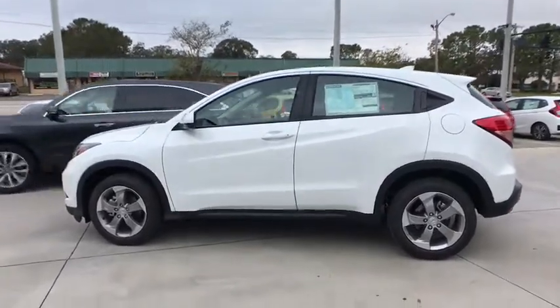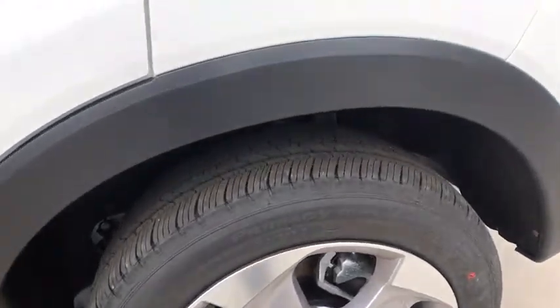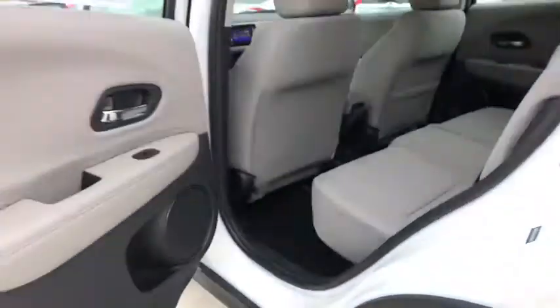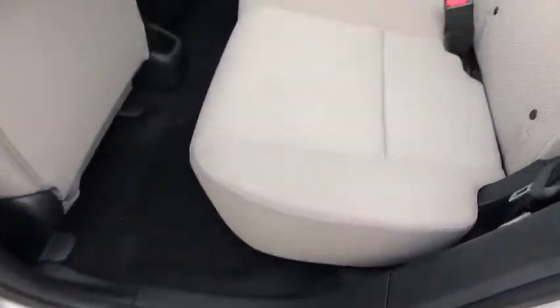Traction control, dual airbags, power steering, alloy wheels, four wheel disc brakes, electronic stability control, power windows, rear window defroster, CD player, security system, trip computer, tachometer, brake assist.